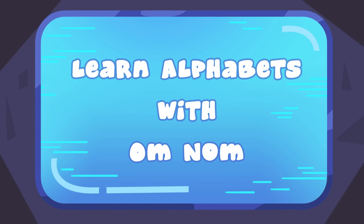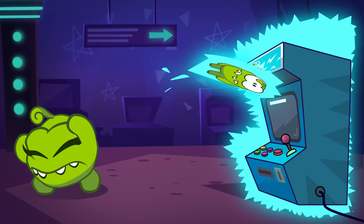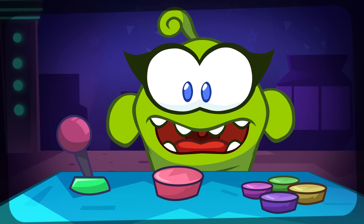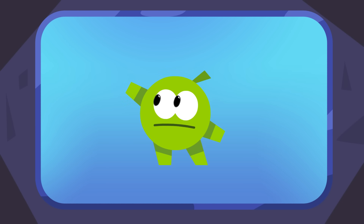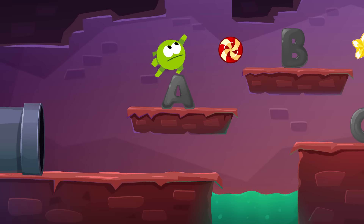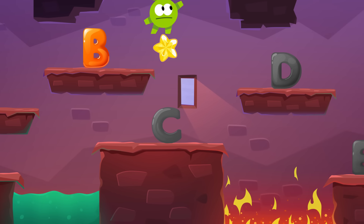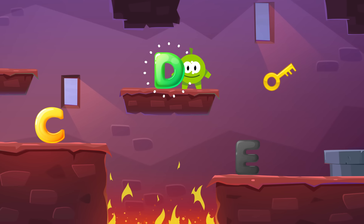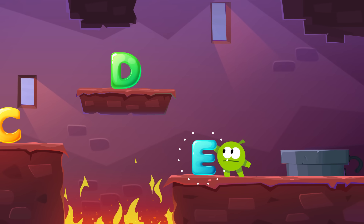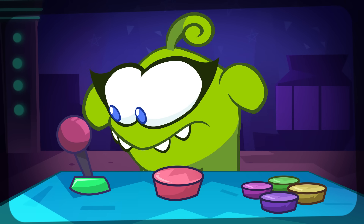Learn alphabets with Omnom! A, B, C, D, E. Keep going! Press the like button to start the game.